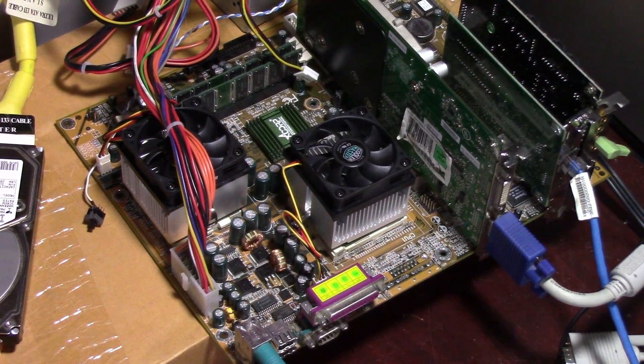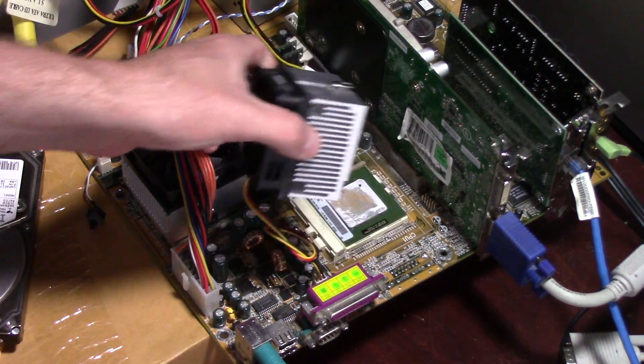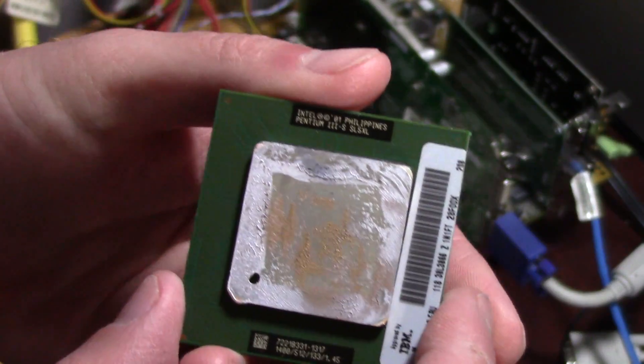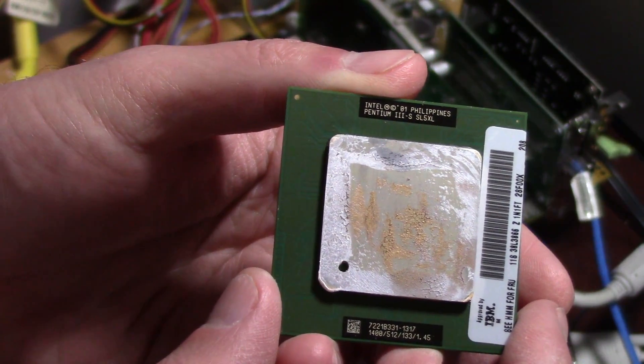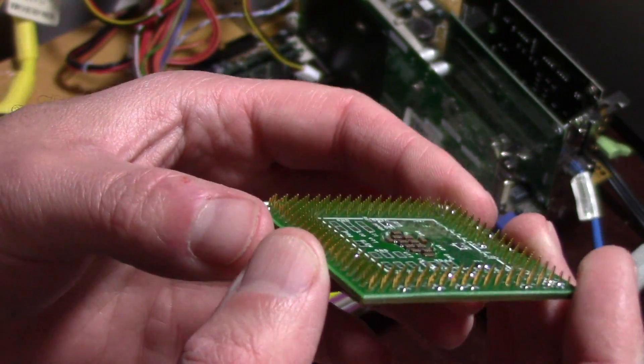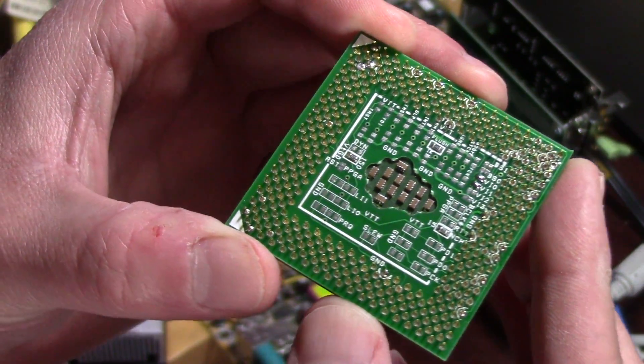Welcome back to another benchmarking video with the ACORP 68815 EPD motherboard. Today I've got the Pentium 3 processors out of this board and got the Tualtans in it. These Tualtans are a little bit special in that they've already got a custom-made adapter attached to them, which allows these processors to work in Socket 370 motherboards that weren't initially supporting the Tualatin processor.